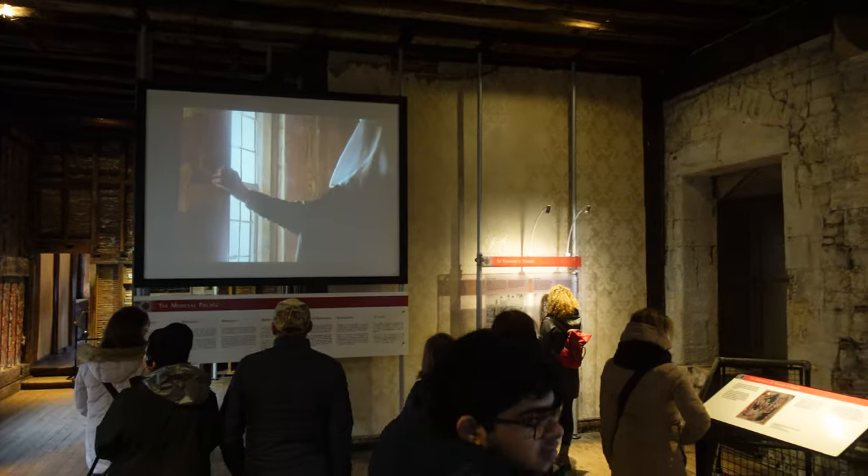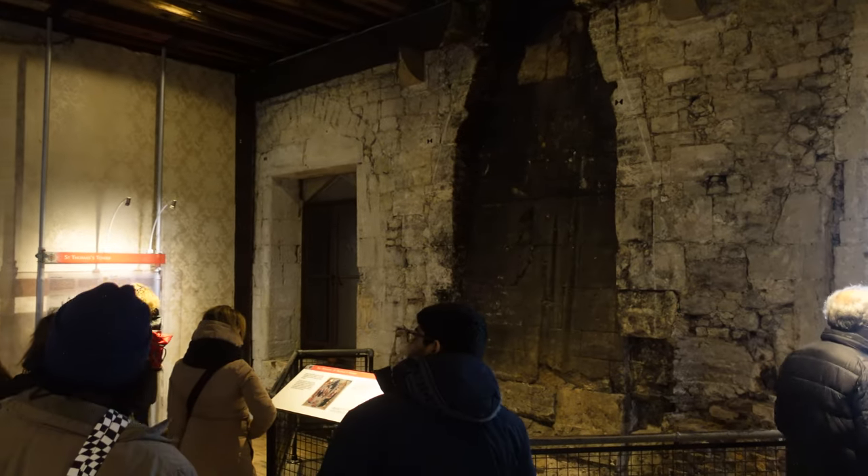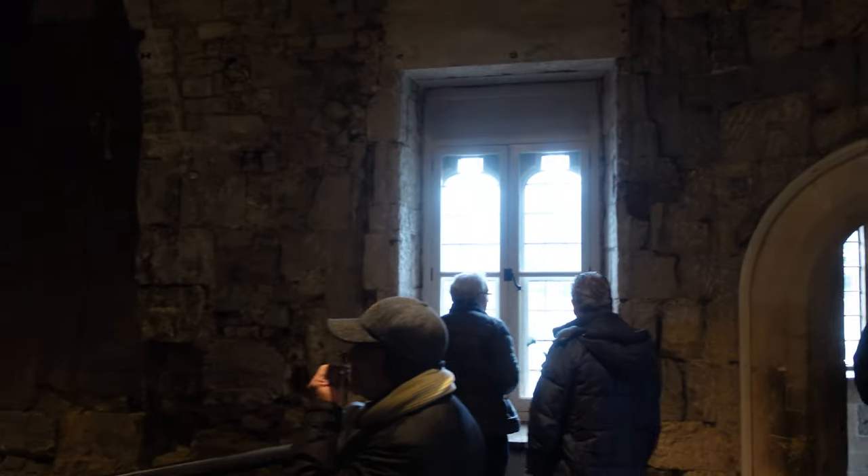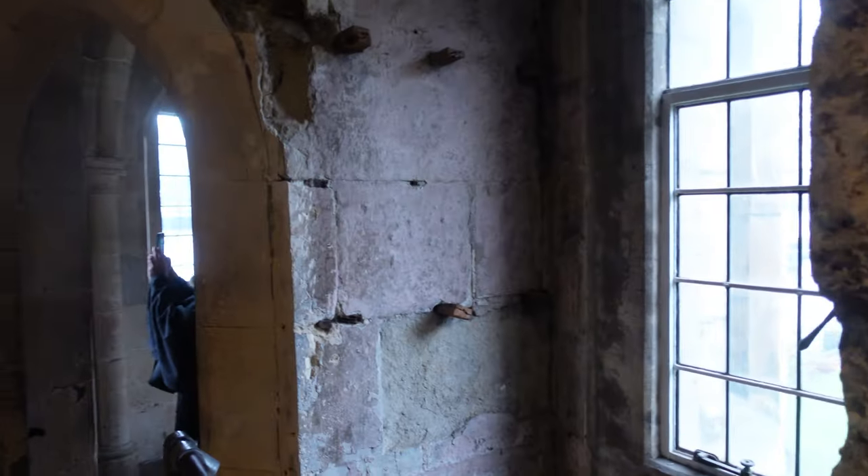So here would have been the area where the King would have entertained. And that big mark you see there on the wall would have been the Royal Fireplace, where the big roaring fires would have kept this massive room warm.